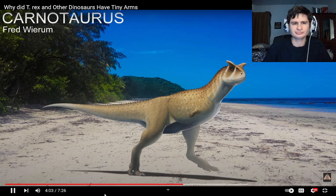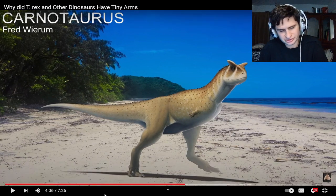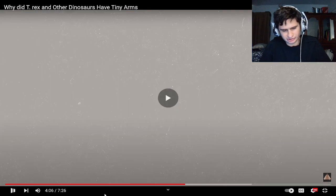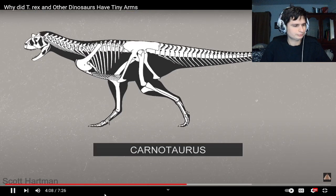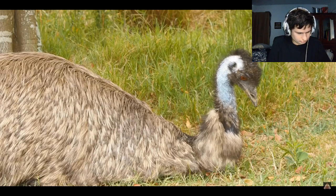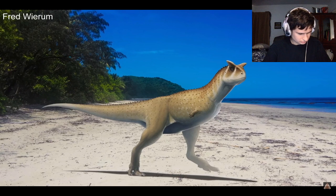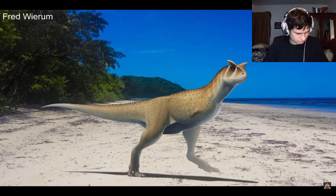The little arms of Carnotaurus and other abelosaurids almost certainly were vestigial, because the nerve fibers in their arms had reduced down to the point where they were comparable to today's emus and kiwis, which don't use their forelimbs. So it could be that large theropod dinosaurs in the late Cretaceous were evolving to lose their limbs completely.